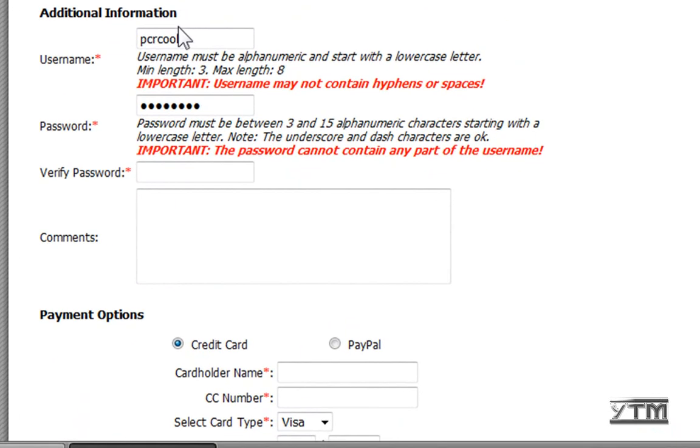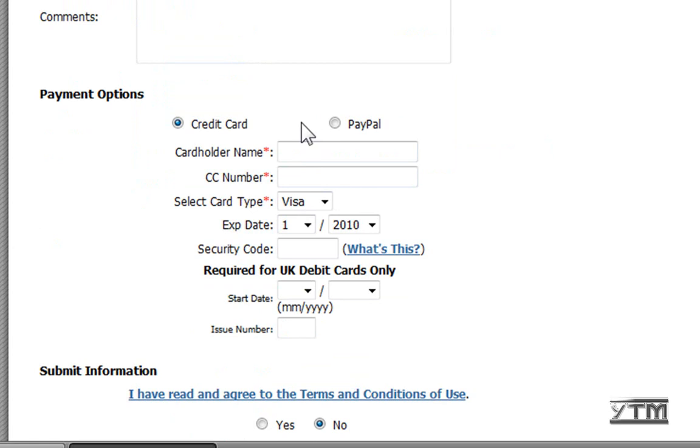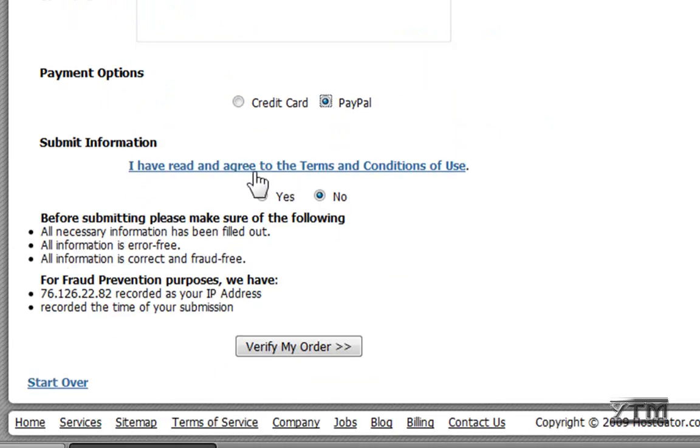Once you get down to the additional information section, make sure you remember your username and password. You're going to need this to log in to your control panel and to pay for your hosting via PayPal. So just enter whatever you want. For payment options, choose PayPal, click yes to agree to the terms, and verify your order.